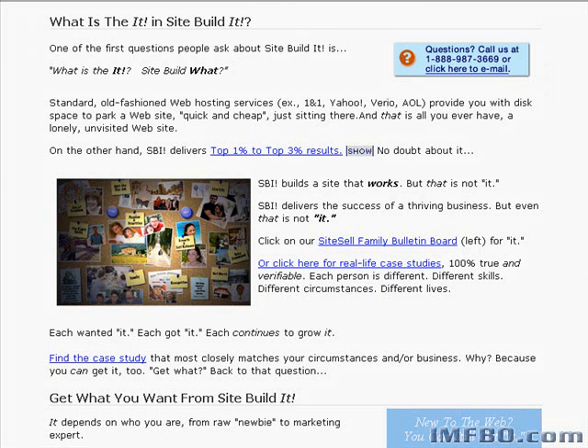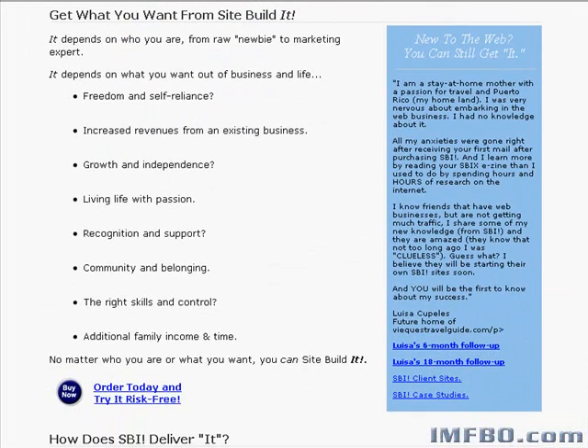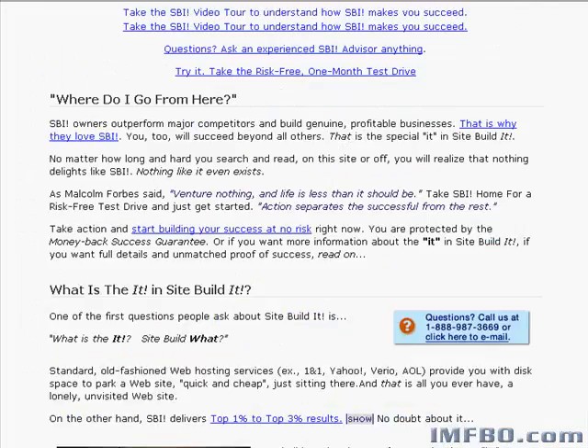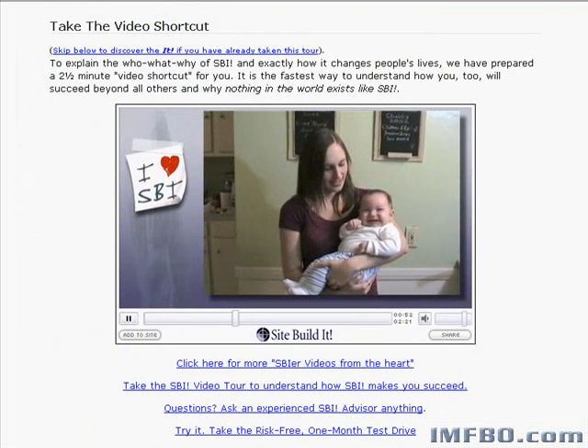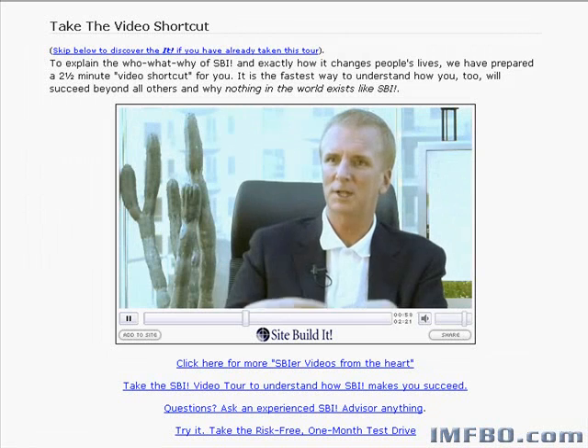Site Build It makes doing all the marketing strategies I teach on this website very easy. It does cost more than Bluehost, so keep that in mind — but that's because it already includes things that usually cost you extra, like email list capabilities. If you're going to be putting the other marketing strategies I talk about on this site to work, Site Build It is certainly something to seriously look at. I would use it if I had to start over and didn't know how to build websites. If you want great hosting at a great price, look at Bluehost. If you want the whole enchilada, look at Site Build It. They both have great customer support and they'll both teach you how to use their systems to get your website up and running quickly.